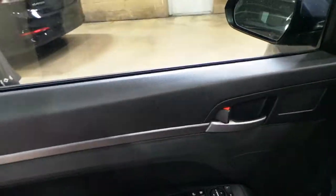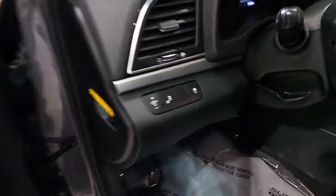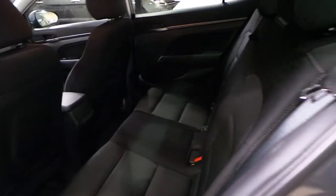Nicely optioned — blind spot monitoring, Bluetooth, heated seats, heated steering wheel, large screen rear backup camera, and rear heated seats.